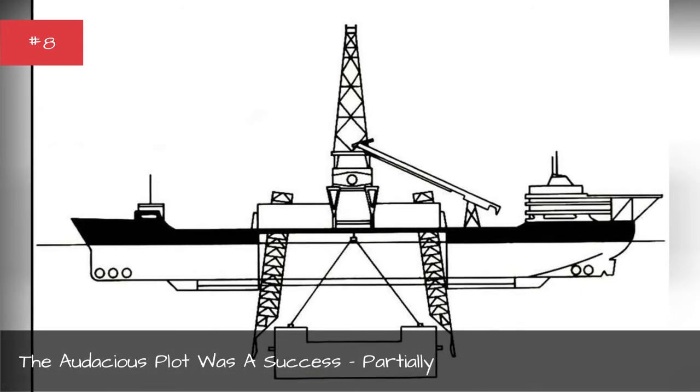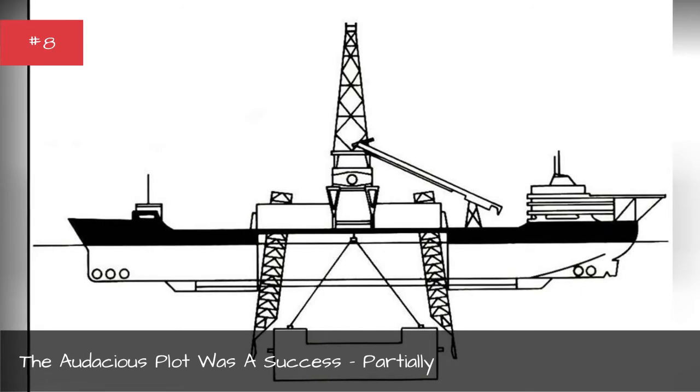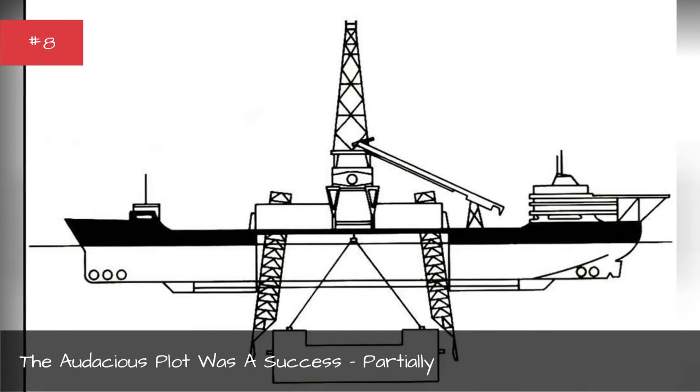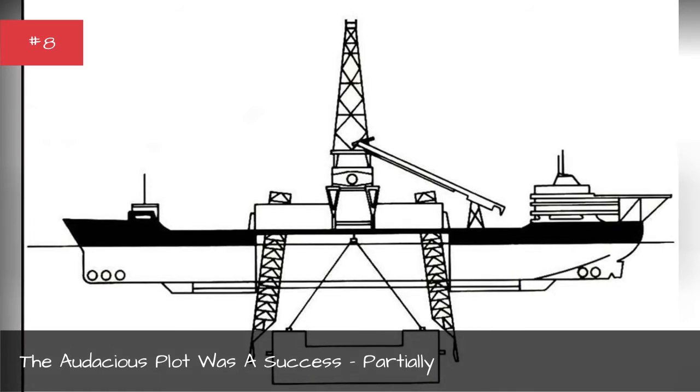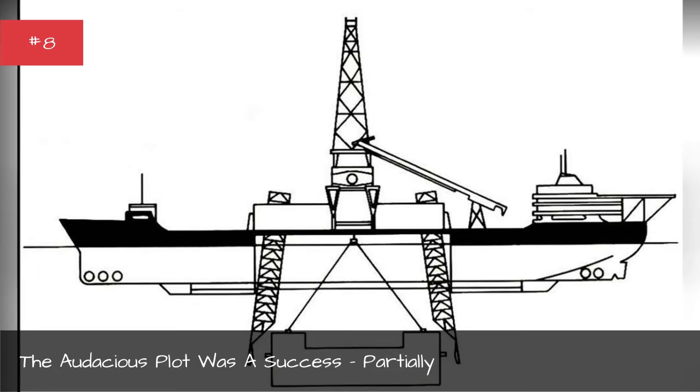Everything went smoothly until the submarine was a third of the way up — about 9,000 feet below the surface — when the claw broke and a large section of the submarine fell back to the bottom of the sea. The Soviet ship's nuclear-armed ballistic missiles were lost, along with the engine room and any decoding machines or code books. At least, that's the official version according to the CIA.